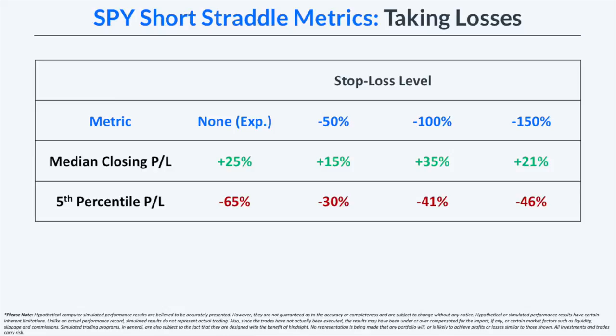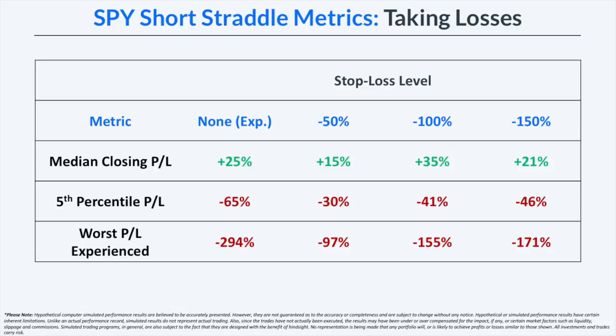On the other hand, the worst P&L experienced when holding straddles to expiration was nearly a 300% loss in the premium received — meaning the straddle price nearly quadrupled from the entry price. Implementing stop losses significantly reduced that worst P&L. However, many worst P&Ls exceeded the stop losses set because we use closing data — some losses grew more severe during the trading day, and when trades were finally closed at the closing bell, losses were much more significant than the stop loss targets.